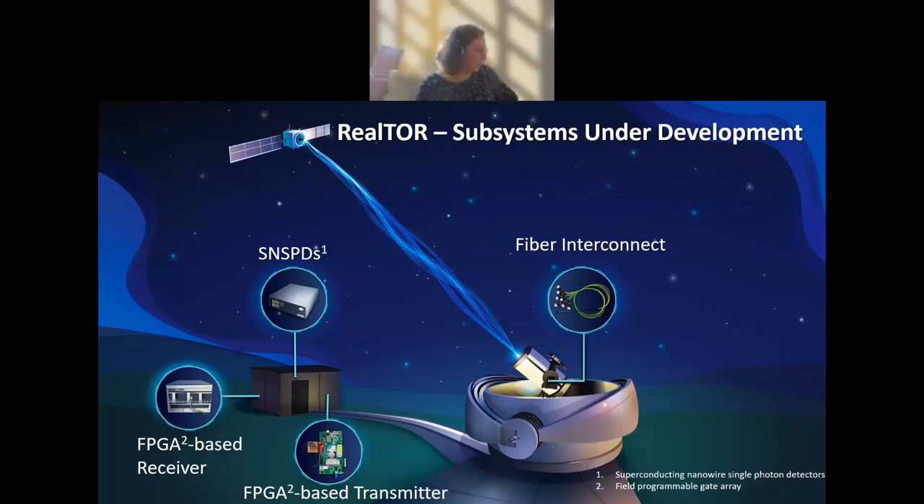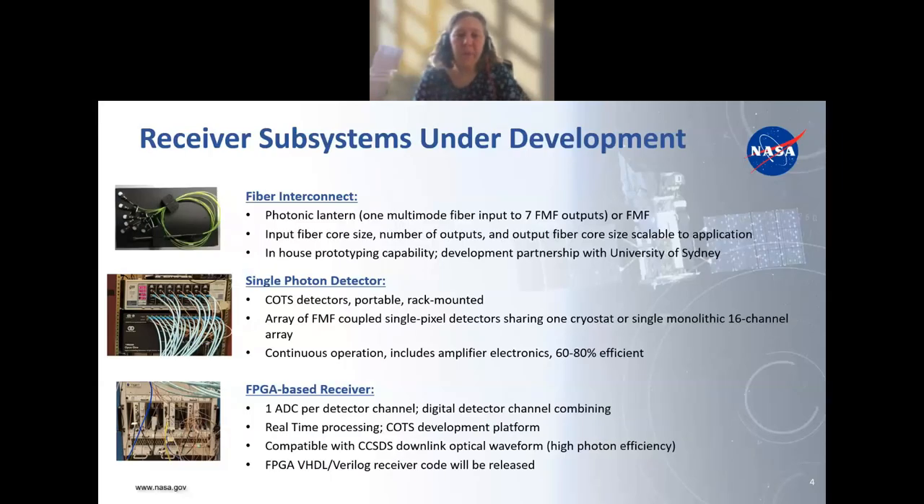This slide gives a graphic representation of the system and how it fits into the bigger picture of the upcoming demonstration. We'll be part of the ground receiver. Starting behind the telescope with the fiber interconnect, which is then connected to the superconducting nanowires, those signals are then delivered to the FPGA-based receiver. We've also developed an FPGA-based transmitter, which Jen will talk about later in the slides.